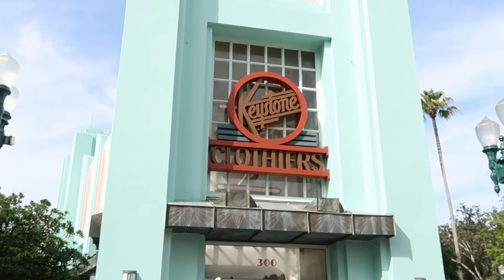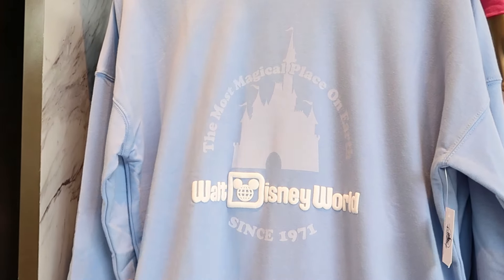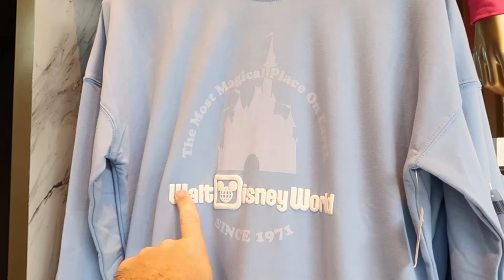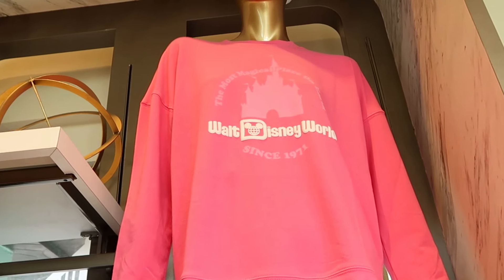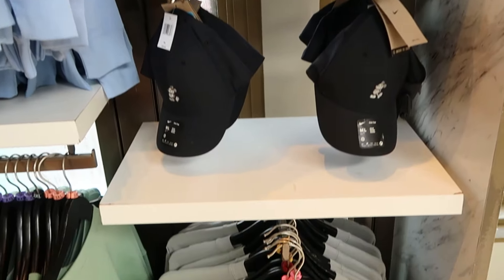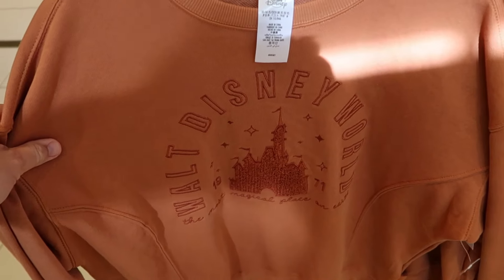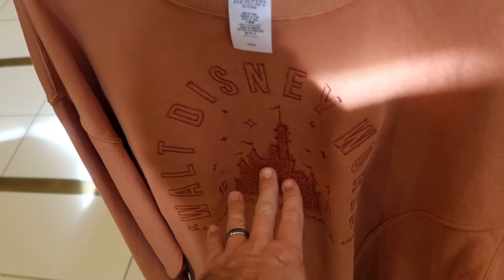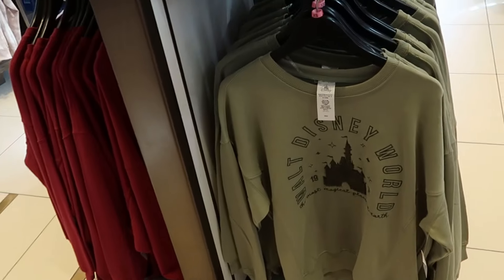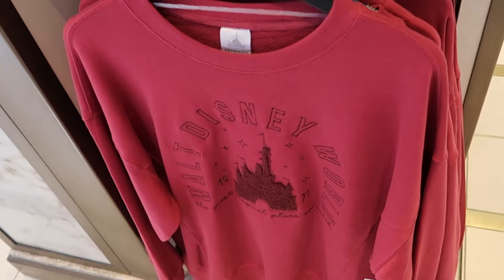Let's head into Keystone Clothiers. As soon as you come inside, they have fancy pullover sweatshirts — 'The Most Magical Place on Earth, Walt Disney World Since 1971' with raised lettering in various colors including hot pink and a nice sage color, for $50 each. They also have embroidered pullover sweatshirts with Cinderella Castle in a copper color for $55, plus green and burgundy versions — all giving a letterman football jacket feel.